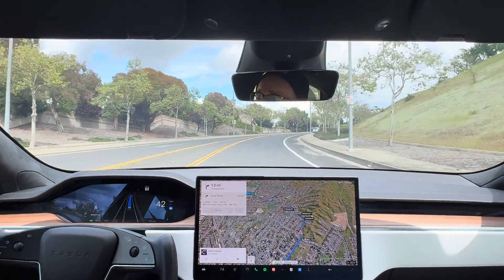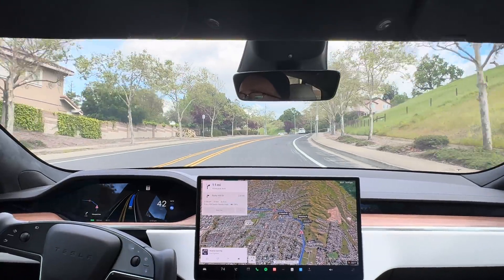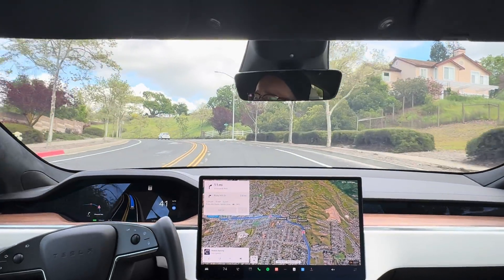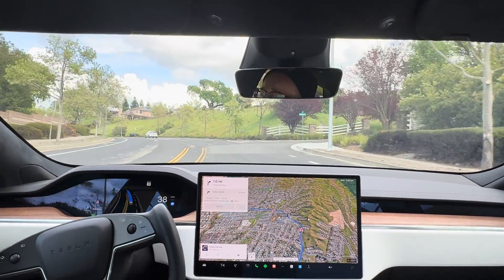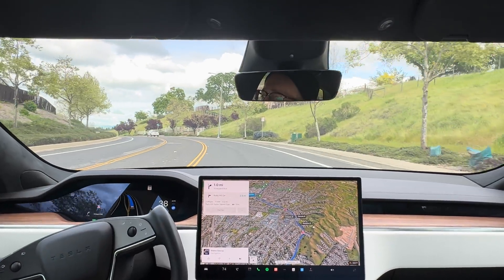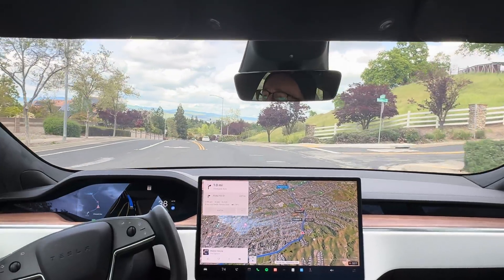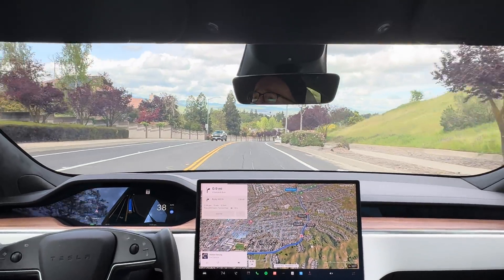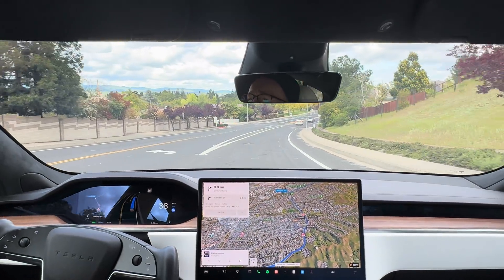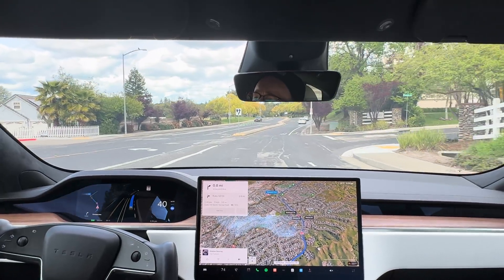So far, really, really impressed with this. It's driving very naturally — it's not doing any abrupt stops or accelerations. It's easing its way through. This is a pretty easy road right now, but you guys did see the yellow light and the roundabout, which it handled like a pro. I don't know if I would have handled that any better if I were driving the car versus what the full self-driving did. Very impressed, as you can tell.